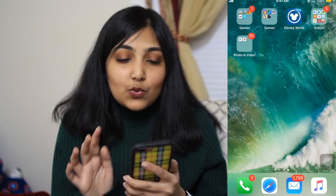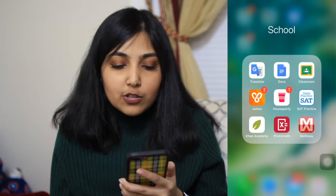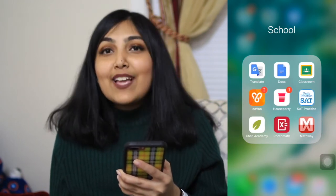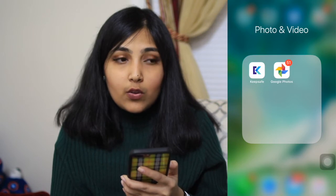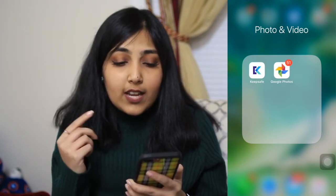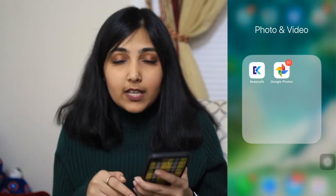Then I have a School folder. It used to include a French translation app. I have Google Docs, Classroom, UVU, House Party, SAT Practice, Khan Academy, PhotoMath, and Math Away — you can probably guess why I have those last two! I also have an overflow photo and video folder since everything didn't fit in the first one. It includes Key Safe, which is like a photo vault that keeps your photos secure with a passcode, and Google Photos, which backs up my whole camera roll.